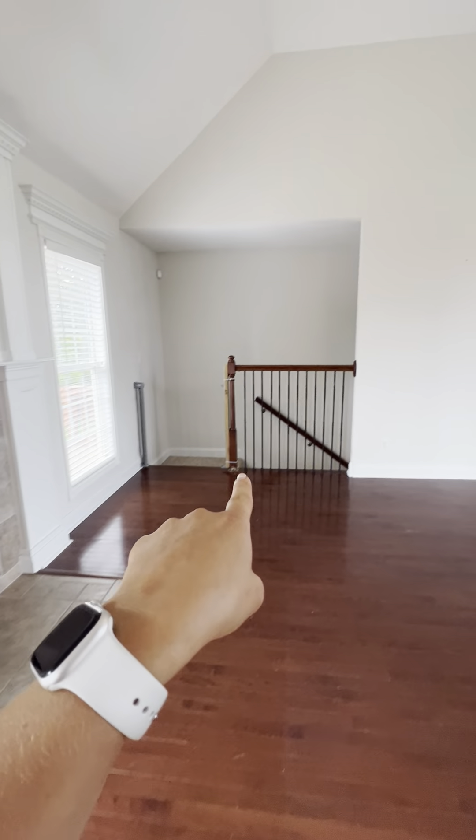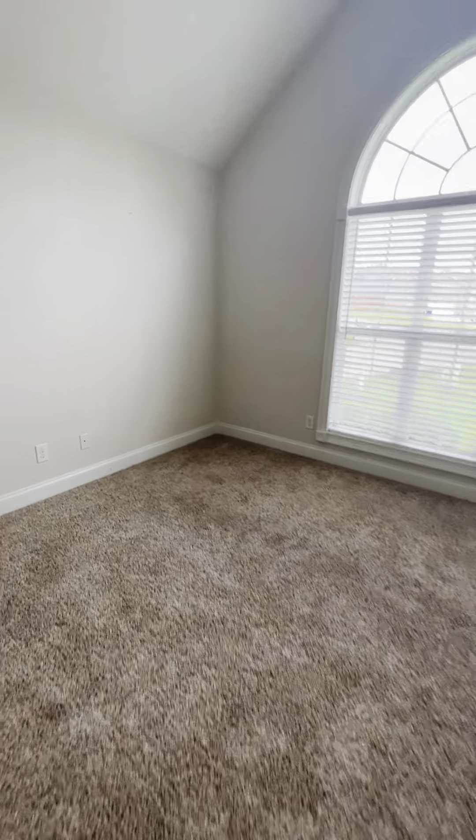Going into the primary bedroom — beautiful vaulted ceiling, arched window. The carpet actually looks really clean, though to be honest it's just kind of gross. You can see the wear and tear on the paint, but it's really not terrible; it's just something I notice.